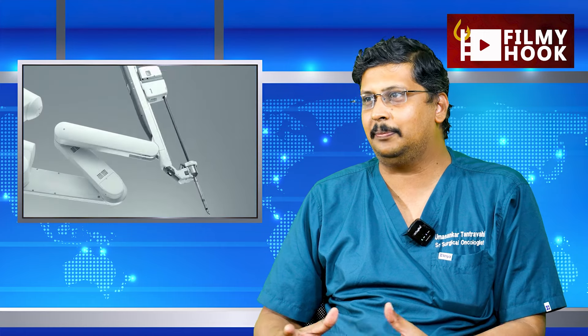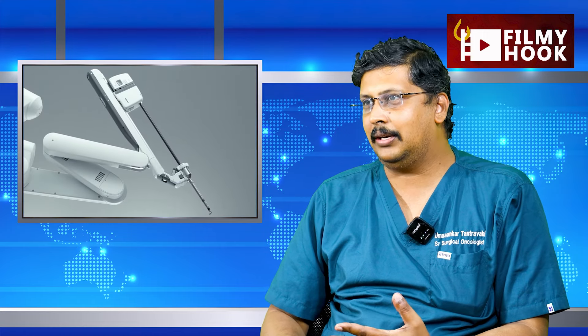Is there any robotic surgery for cancer? That's right. This robotic surgery will need to discharge a patient for other modalities, 2 to 3 days.